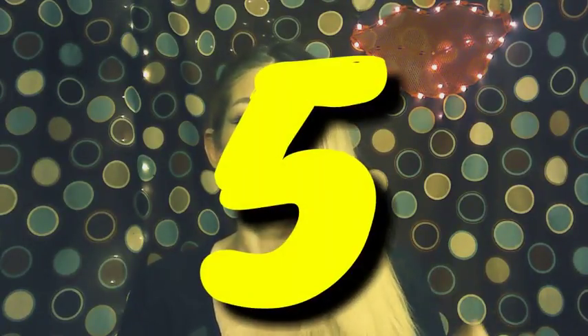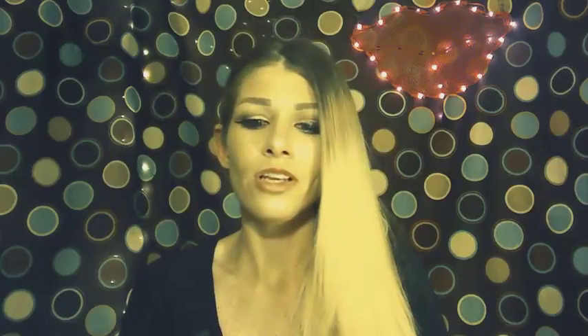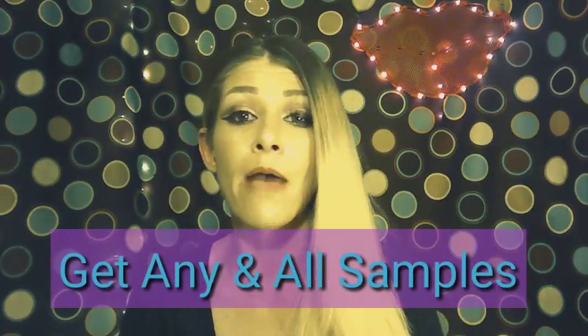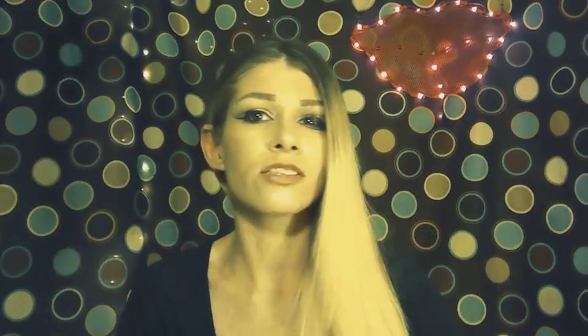Five ways that I've built my makeup collection — starting at number five: get any and all samples online or in store. Whether you're out shopping or online shopping, there are always coupons, discount codes, or anything like that that can help you save money on the products that you're getting.